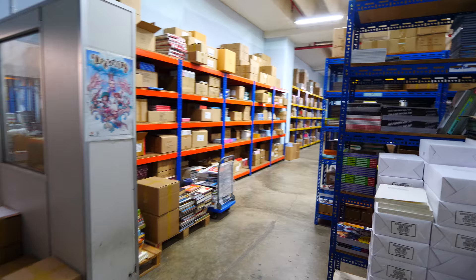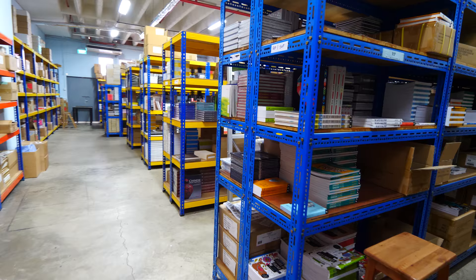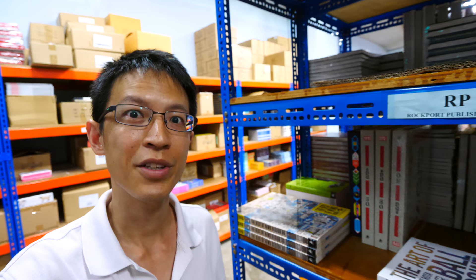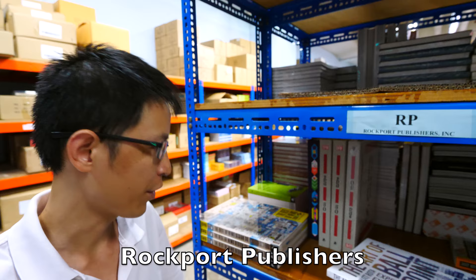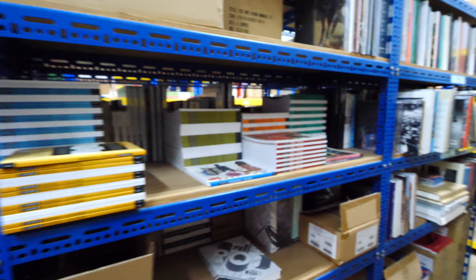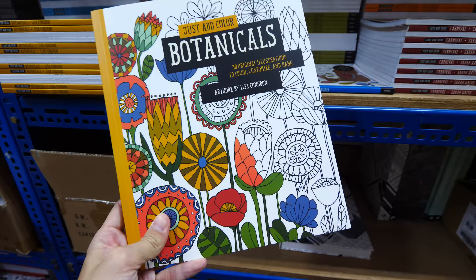They distribute books to bookstores — art books, academic books, fiction, non-fiction — basically too many that I can ever name. This is the part of the warehouse that I hang out in, where all the graphic design and art books are. The books here are sorted according to publishers, so for this shelf these are books from Rockport Publishers. I've reviewed this before — this is 'The Art of Ballpoint' by Matt Rota. It's an excellent book.